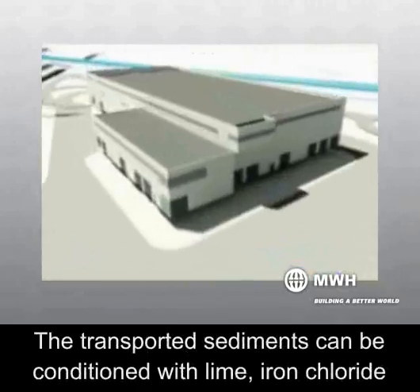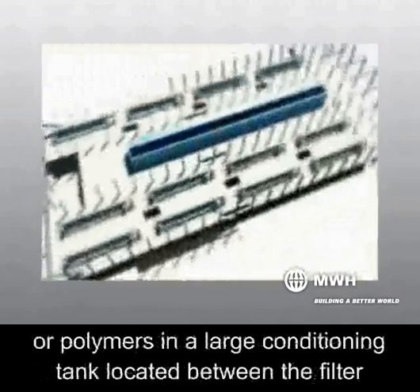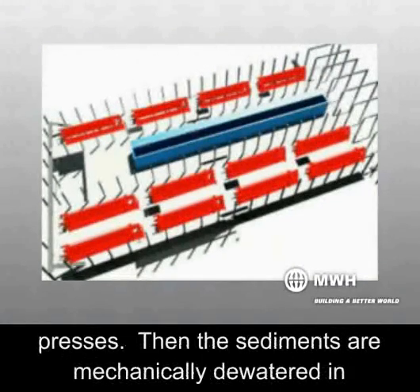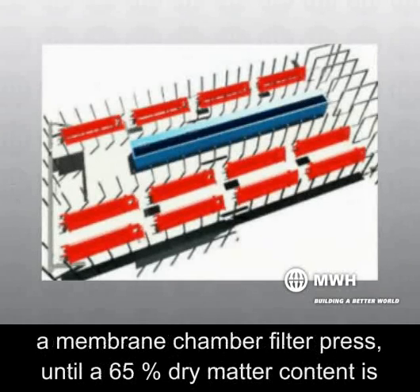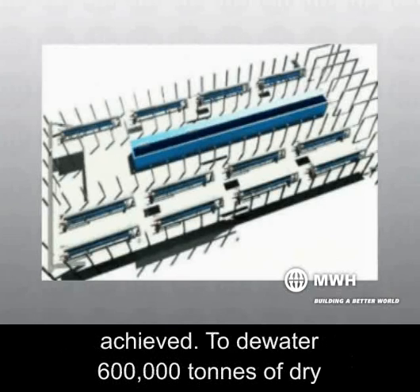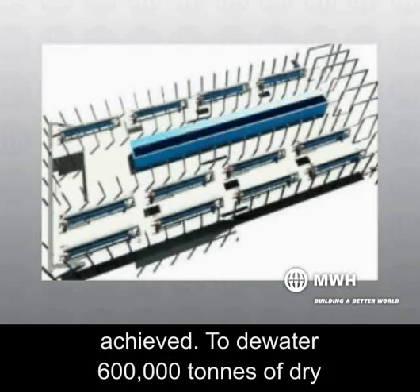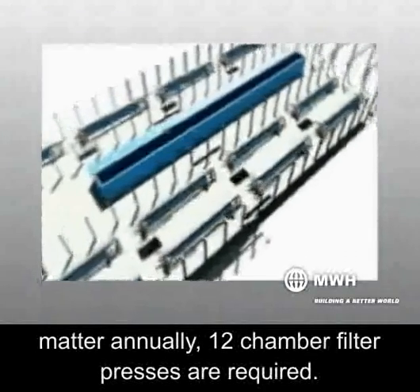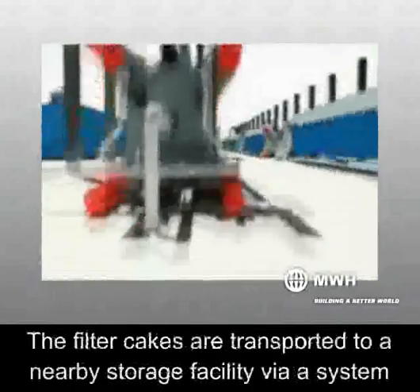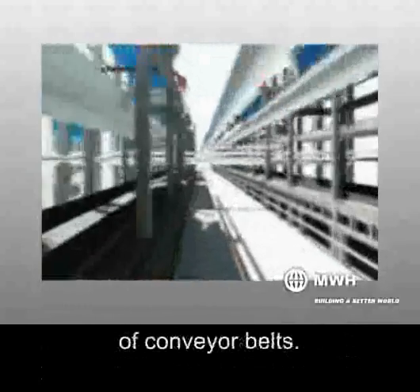The transported sediments can be conditioned with lime, iron chloride, or polymers in a large conditioning tank located between the filter presses. Then the sediments are mechanically dewatered in a membrane chamber filter press until a 65% dry matter content is achieved. To dewater 600,000 tons of dry matter annually, 12 chamber filter presses are required. The filter cakes are transported to a nearby storage facility via a system of conveyor belts.